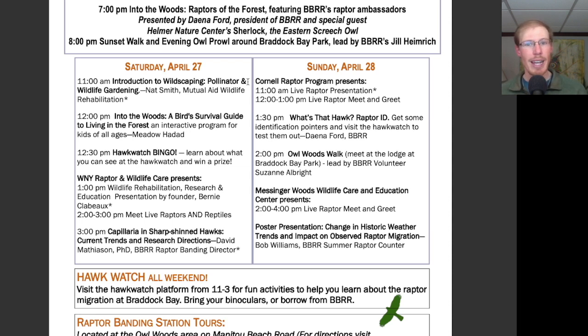For Sunday the 28th, we have the Cornell Raptor Program presenting live raptors at 11 and 12. At 1:30, 'What's That Hawk? Raptor ID.' At 2pm, an Owl Woods Walk. At 2-4, Messenger Woods Wildlife Care and Education Center presents a live raptor meet and greet. And then a poster presentation: 'Change in Historic Weather Trends and Impact on Observed Raptor Migration.'